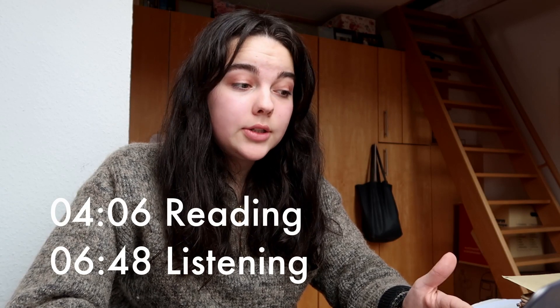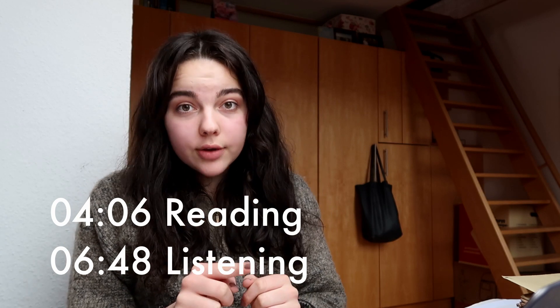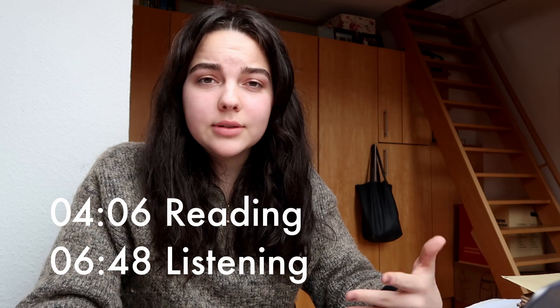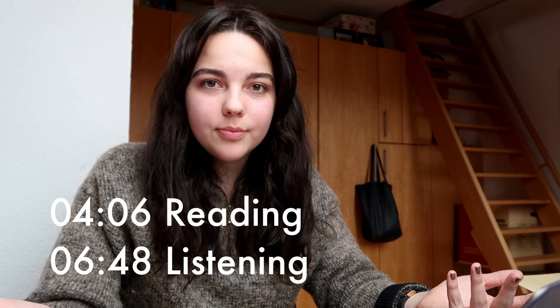This video is about the TOEFL test. I scored 115 out of 120 points on the internet-based TOEFL test. For Oxford you need a minimum of 110 points out of 120. I was a bit scared whether I was capable of achieving the points. Also the TOEFL test is quite expensive — I think I paid around 250 euros. But I scored 115, so you can do it too. Maybe.